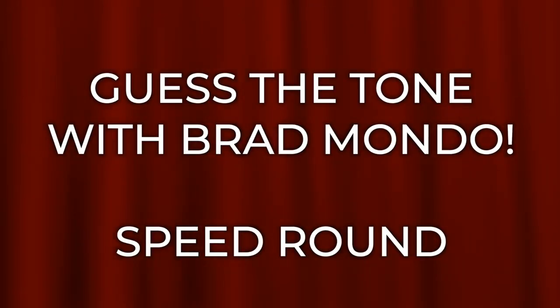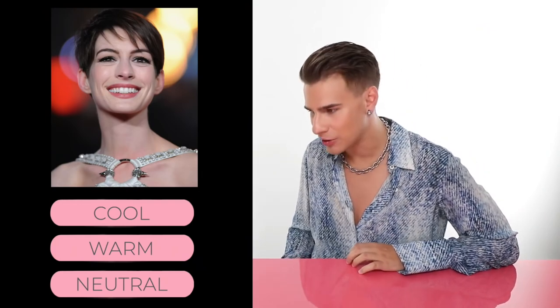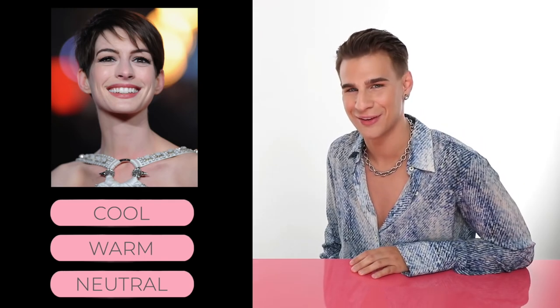Now let's do a speed round. Up next we have Ms. Anne Hathaway - is she warm, cool, or neutral? If you guessed cool, you would be correct. Anne Hathaway has cool-tone skin. She's a very pale girl, a lovely-looking girl. She's got pink undertones. She's always rocking the dark hair and it looks great on her.